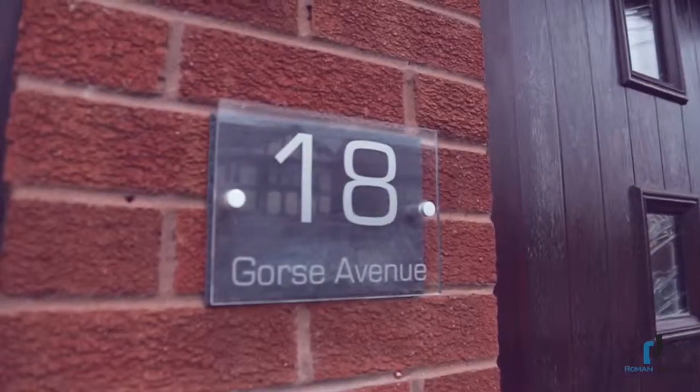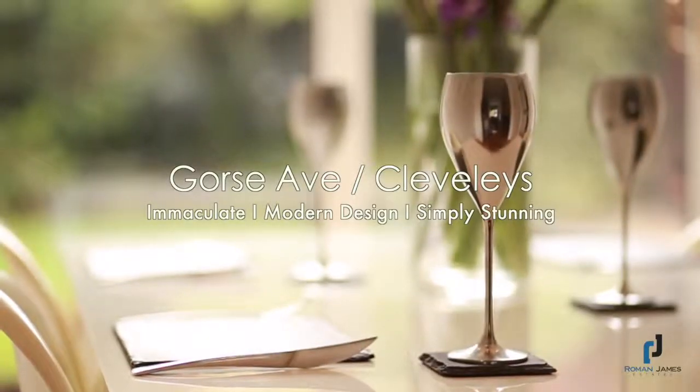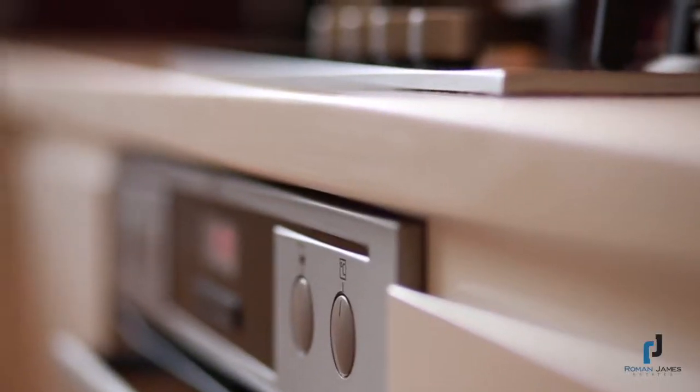James from Roman James. Today, Gorse Avenue brings a touch of class to the Clevelies area — a modern three-bedroom detached house with immaculate presentation, simplistic design, and a neutral contemporary look that appeals to any buyer.